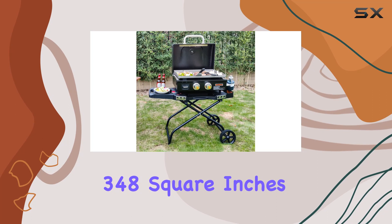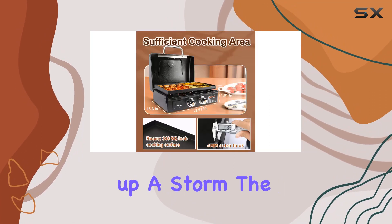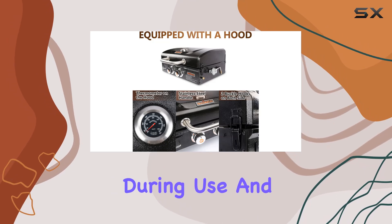With a spacious 348-square-inch cooking area, this tabletop griddle is perfect for cooking up a storm. The true seasoned surface ensures a non-stick experience, and the 4mm thickness of the griddle prevents bending during use and transportation.